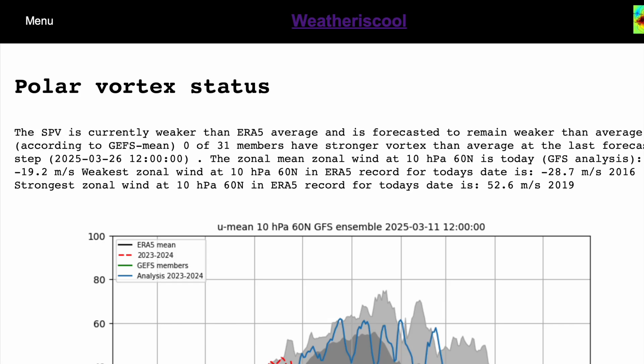Welcome everyone back to weekly weather updates. In today's video we have the latest on what is going on up in the stratosphere, but concentrating today more on the effects that we could see down in the troposphere, actually affecting us on the ground.